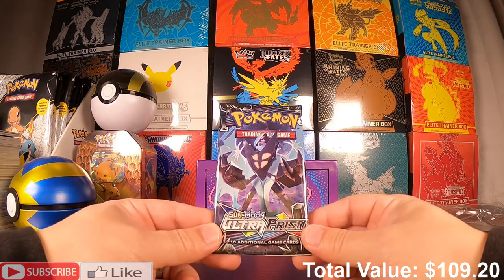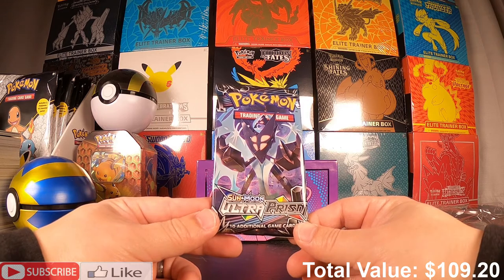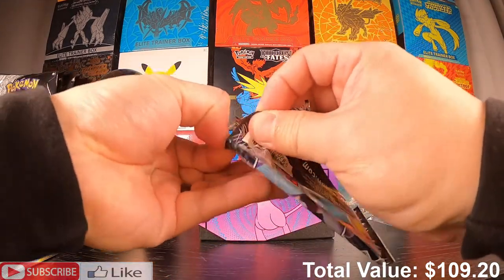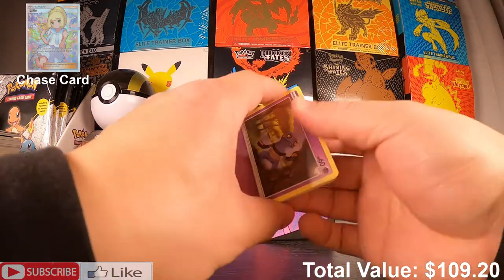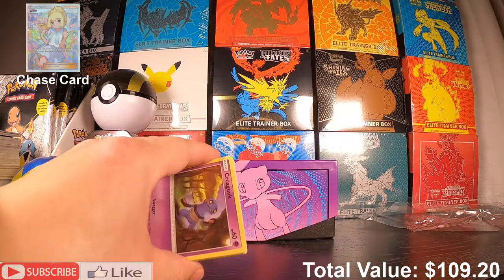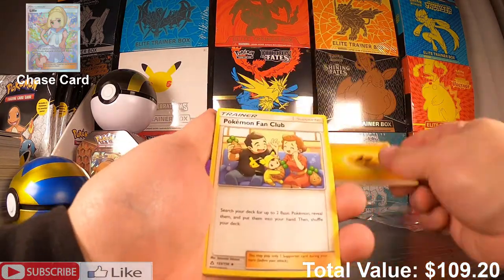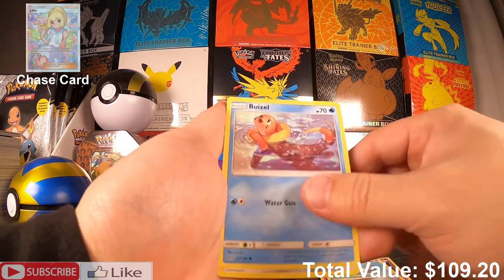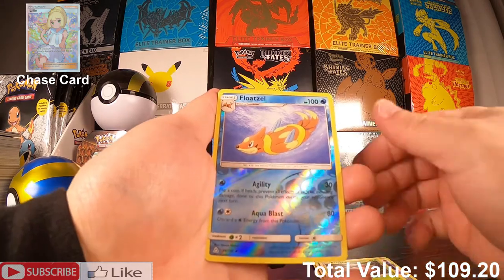There is a really really expensive chase card in this set. Ultra Prism is one of those sets that was severely short printed, so whenever I get a chance to open Ultra Prism it is a delight. There's the cold card. I love this art — look at that Exeggcute, really cool Pokémon floating. And a Drapion.